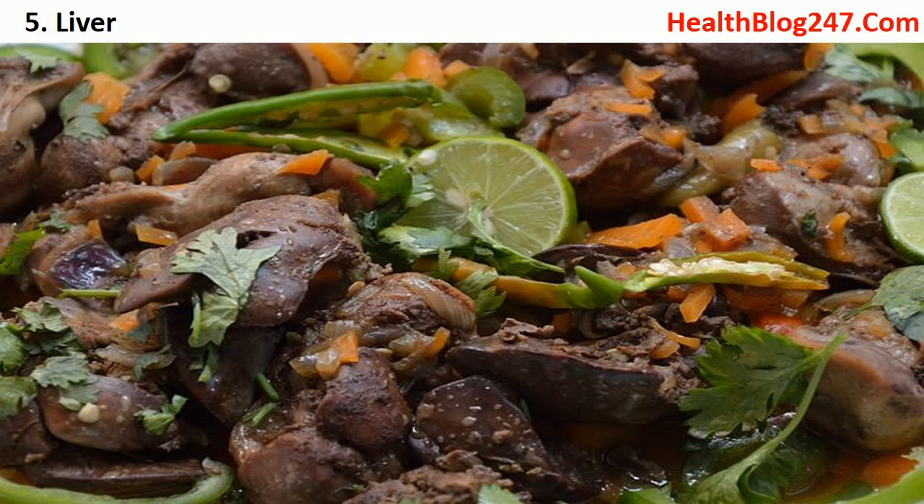Number five: liver. Chicken or mutton liver may not be on your favorite list, but it comes loaded with vitamin A. When taken in smaller quantities, it is said to be good for health. When you head to gourmet stores, look out for pâté, which makes for a great snack, or dice the liver into small cubes, smear with spices, and stir fry.